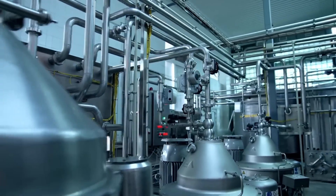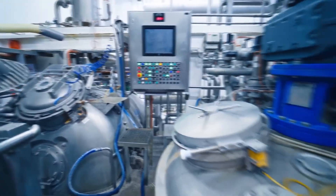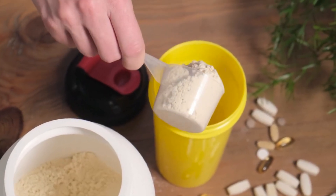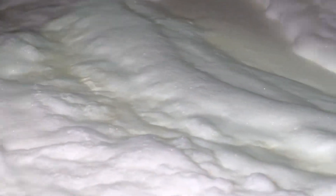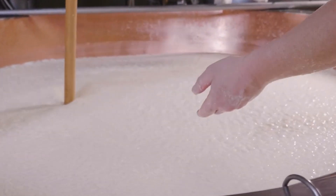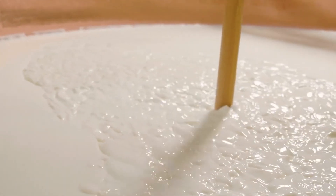The milk undergoes pasteurization at 72 degrees Celsius for exactly 15 seconds using high-temperature, short-time methods, followed by rapid cooling to eliminate harmful bacteria while preserving protein structure. This process ensures the milk's safety for consumption and prevents overcooking, which could negatively affect the quality and taste of the final whey protein product. Adding coagulants and enzymes like rennet triggers a dramatic transformation where liquid milk splits into solid curds and liquid whey, but controlling this reaction requires perfect timing.